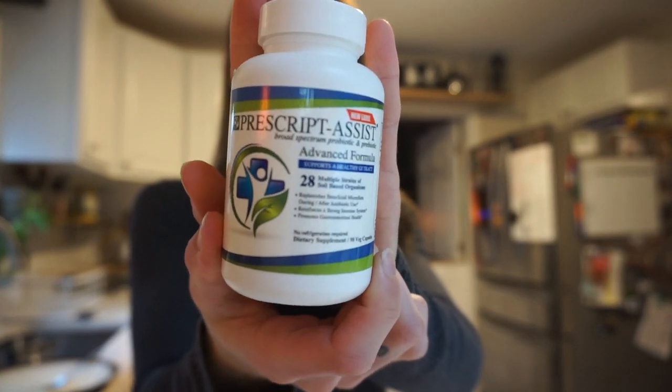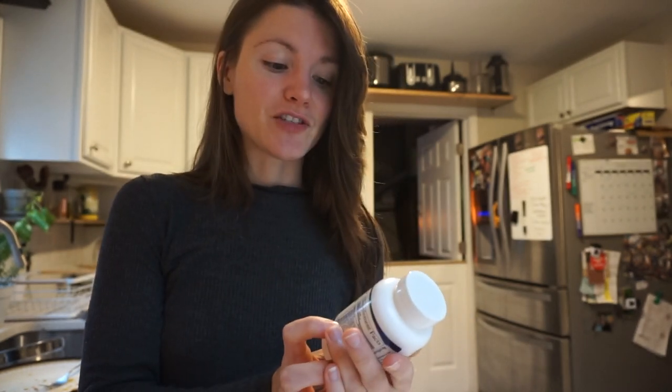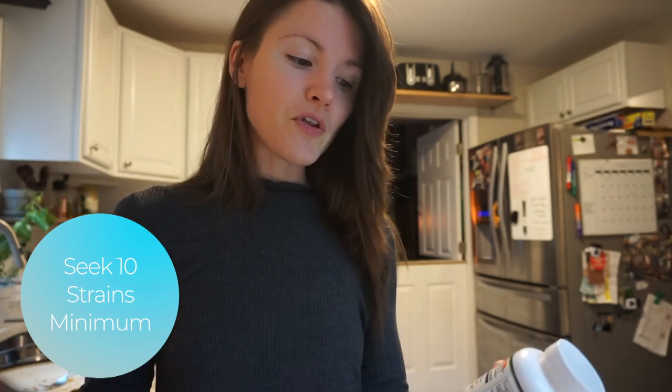Now that I've finished breakfast I'm going to have a probiotic — this is the one I'm currently using by Prescript Assist, I'll link it down below. It has 28 strains, which is absolutely incredible. If you can get a probiotic with at least 10 strains, 15 is better, but more than that you're giving yourself a wide variety of bacteria that are good for your gut microbiome. The healthier you are, the more diverse your gut microbiome is, and you achieve that by consuming different vegetables and all different kinds of foods.